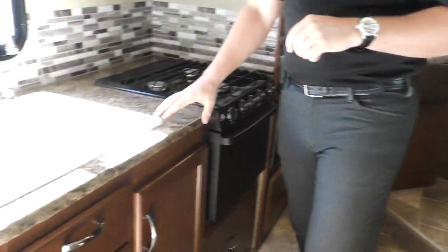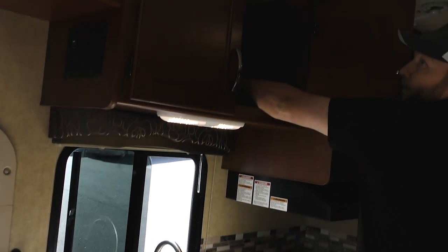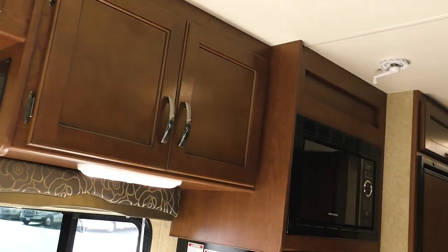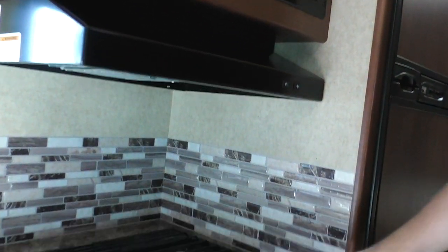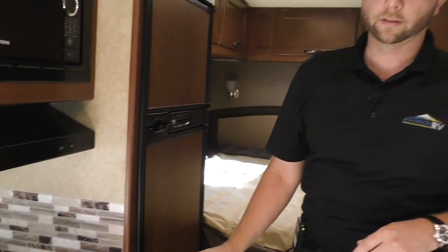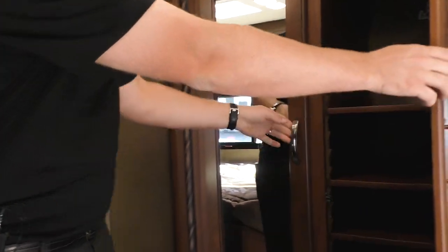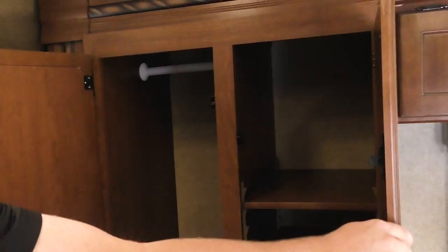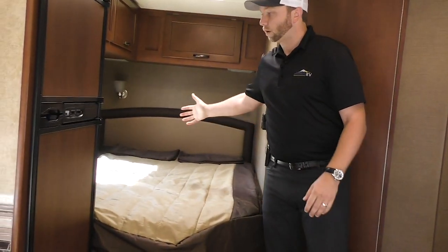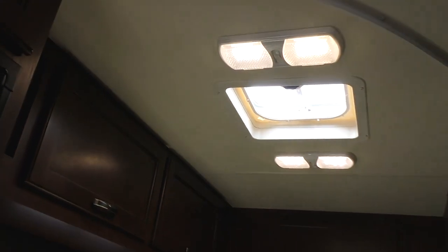Across from the dinette is your galley. You have a double sink, countertop extension, and a nice deep cupboard up here. Over to your microwave and three-burner propane cooktop — you have an actual oven in here, which is getting harder and harder to find. So if you like baking or using the oven, that's a big plus. Your wardrobe is in the slide right behind your dinette — nice tall mirrors, shelves on one side, hanging wardrobe on the other, more drawers, furnace down below, and then your big tall queen bed. You have a curtain that pulls around for privacy, extra storage up top, vent, and lights to make you feel comfortable.